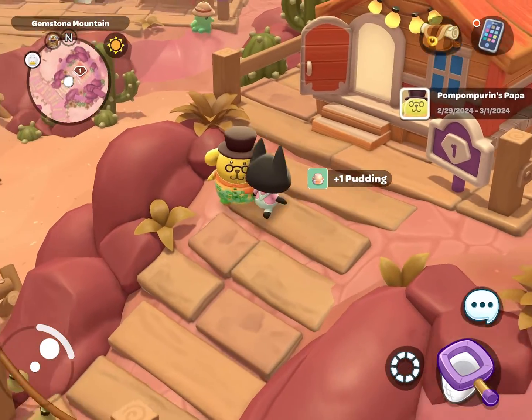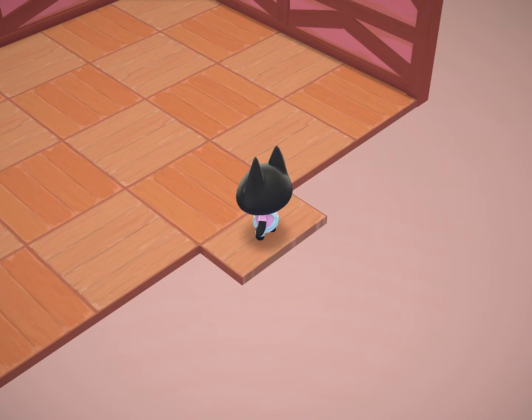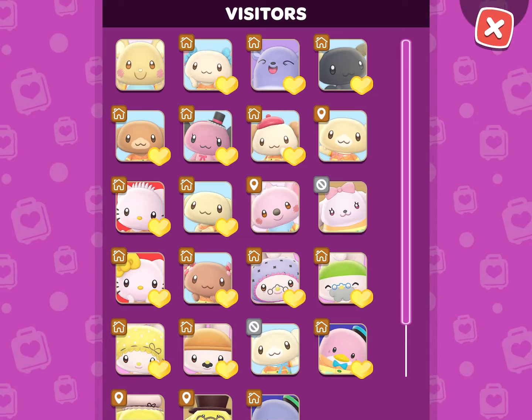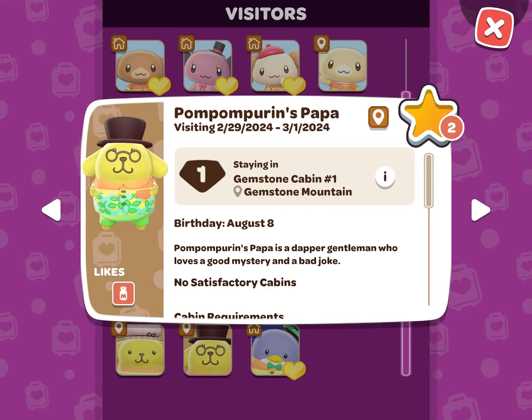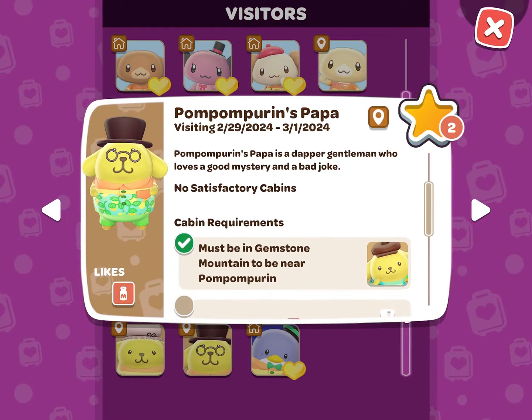Let's go ahead and see what is required for his cabin. You can do this by clicking the phone icon in the top right corner of the screen, and then Visitors. You will want to click on his icon, which will show you when he is traveling, if he has any satisfactory cabins, and what the cabin requirements are.